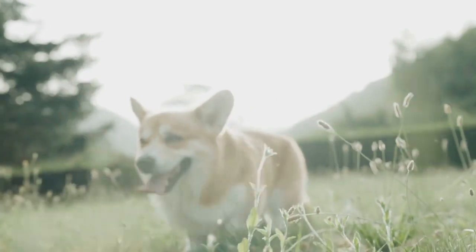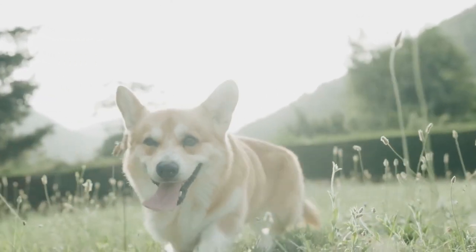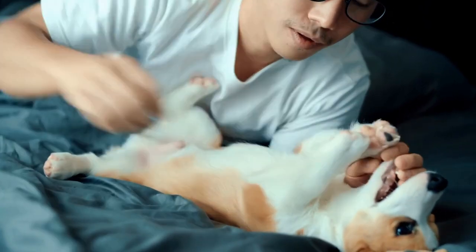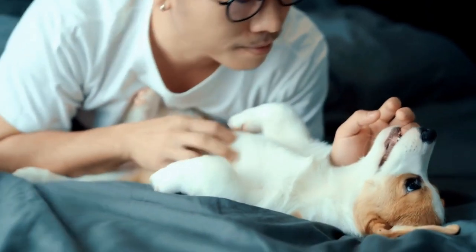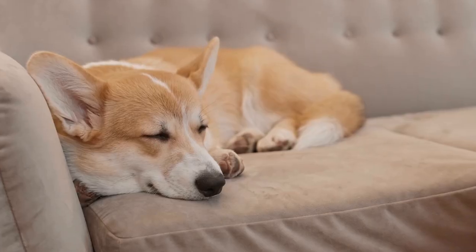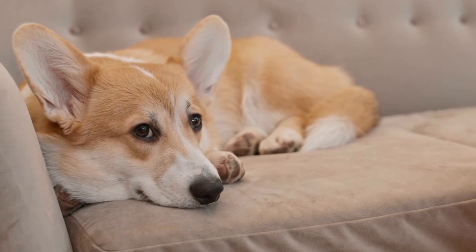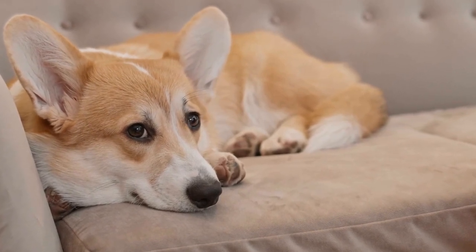One great way to exercise your Pembroke Welsh Corgi is by taking them for daily walks. These dogs love to explore their surroundings, so taking them on different routes or to new places can help keep their walks interesting. Be sure to use a secure leash or harness, as Pembroke Welsh Corgis have a strong prey drive and may try to chase after small animals.